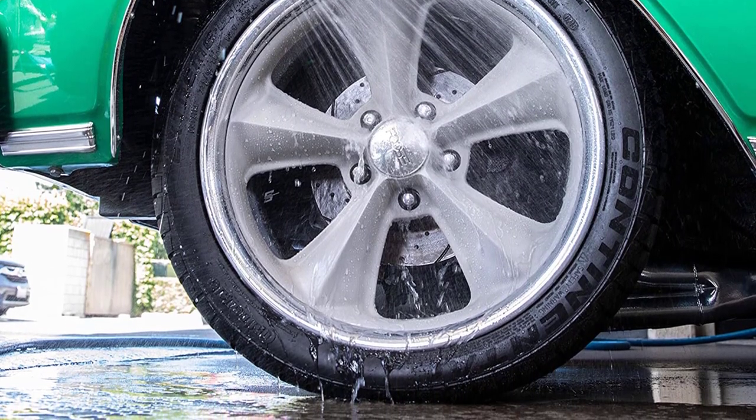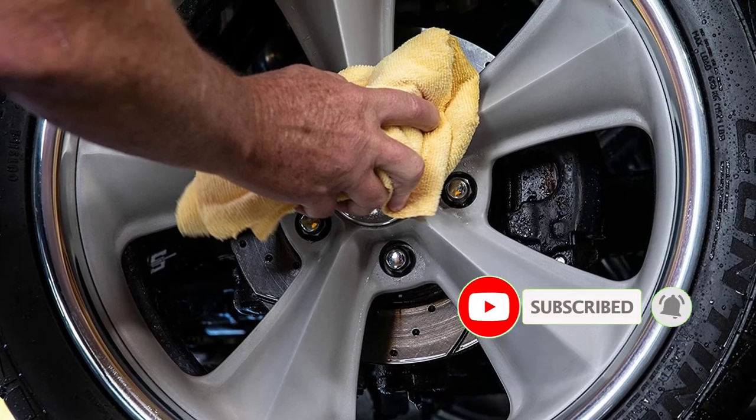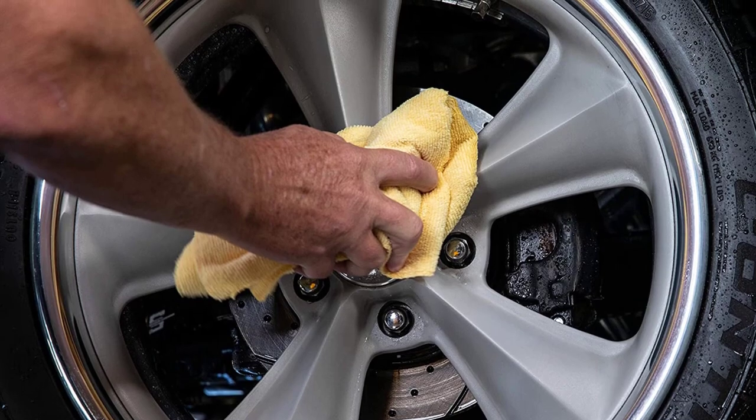Pros: gentle cleaning formula, foam stays on vertical surfaces, part of a specialty line of cleaners. Con: requires more scrubbing.